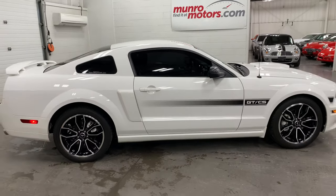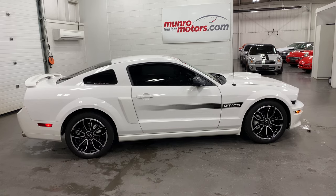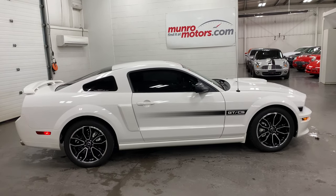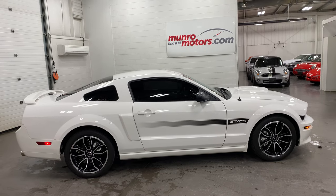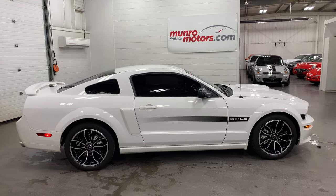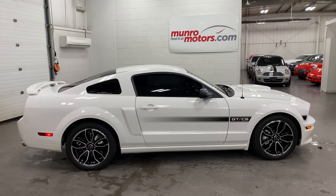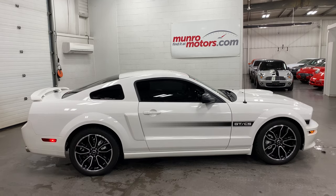That is a 2009 Ford Mustang GT California Special 4.6-liter V8 with a short shifter, Flowmaster exhaust, a nice tune, cold air intake, and a bunch of other accessories — all in outstanding show condition. Come on in and have a look at this one for yourself here at MonroeMotors.com. I look forward to seeing you real soon.